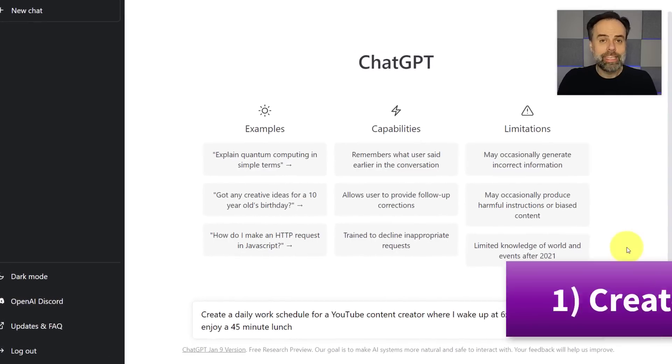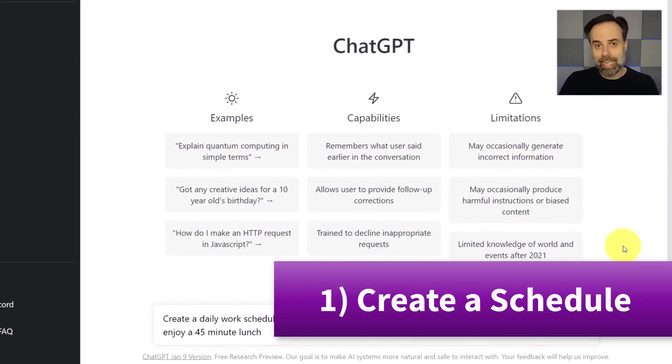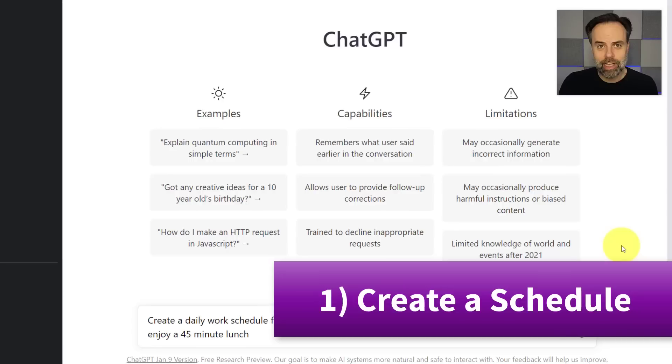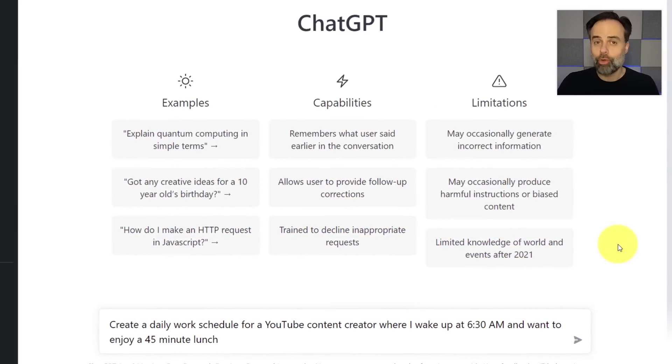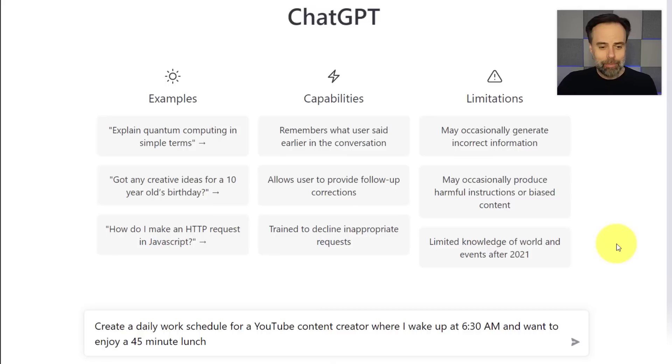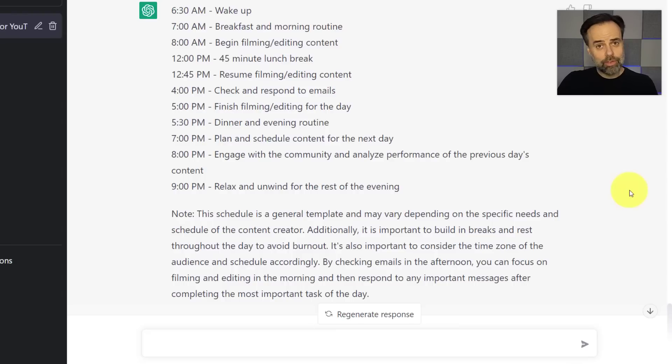Number one: creating a schedule. Whether you want to create a daily, weekly, or monthly schedule, or use ChatGPT to prepare for a launch or a project timeline. In my example, I've asked it to create a daily work schedule for a YouTube content creator where I wake up at 6:30 and want to enjoy a 45-minute lunch. All I need to do is tell it to go, and in a matter of seconds, here's the answer it gives me.